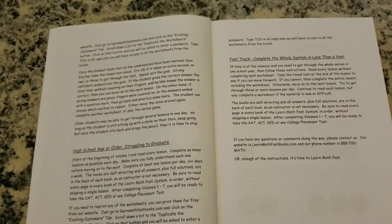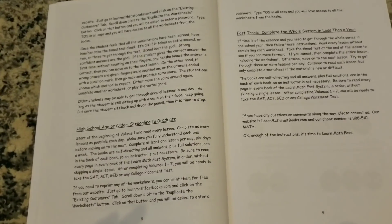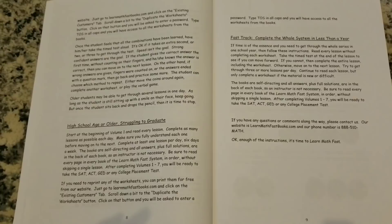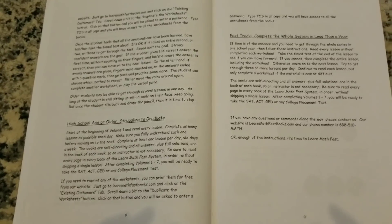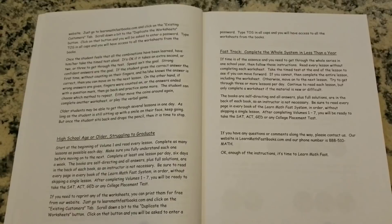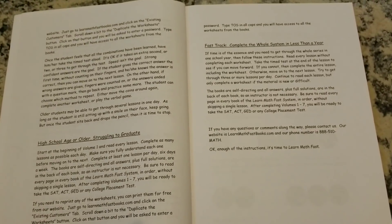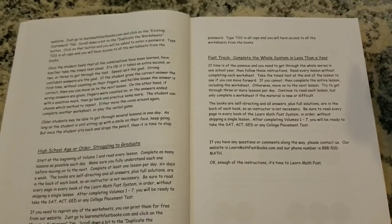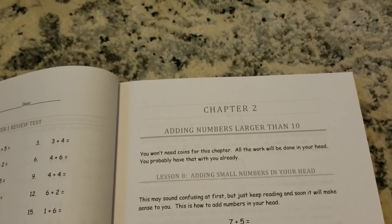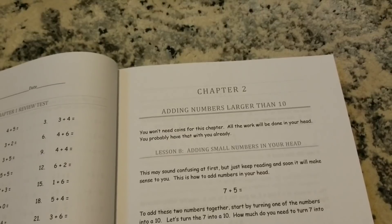Even if you have a high school student who is struggling to graduate, start with Volume 1. It also says if you want your child to be on a fast track, you can complete the whole system in less than a year. If your child is preparing for the SAT, ACT, GED, or college placement test, give them Volumes 1 through 7 and have them work through it in one year — they should be able to pass those tests with flying colors. So I'm going to go ahead and go through a few chapters so you can see what the chapters look like, along with the tests and other components.